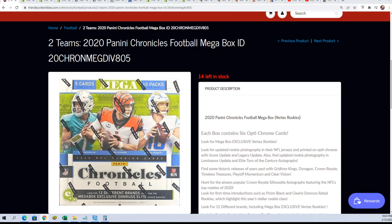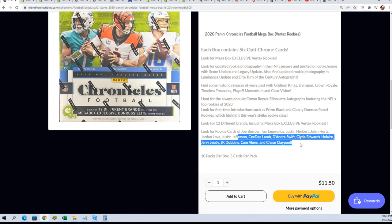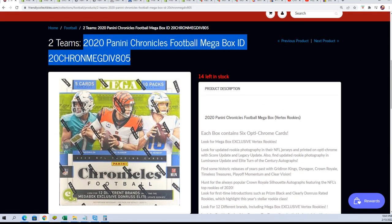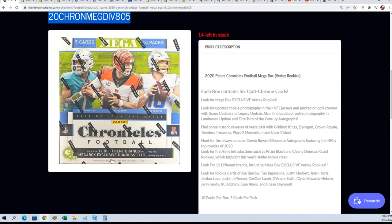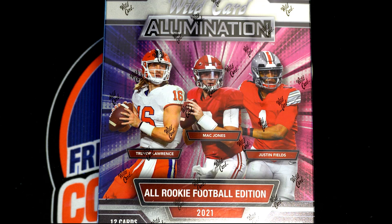For $11.50 we get some Burrow rookies, Herbert, and rookies like Jonathan Taylor, Chase Claypool, Justin Jefferson, and CeeDee Lamb — the list goes on and on for great rookies in 2020. So at $11.50, two teams, it's a mega box — you're going to get some great rookies coming out of that.